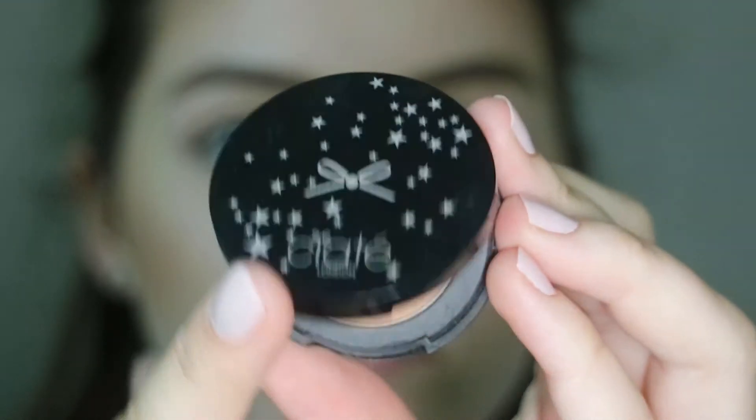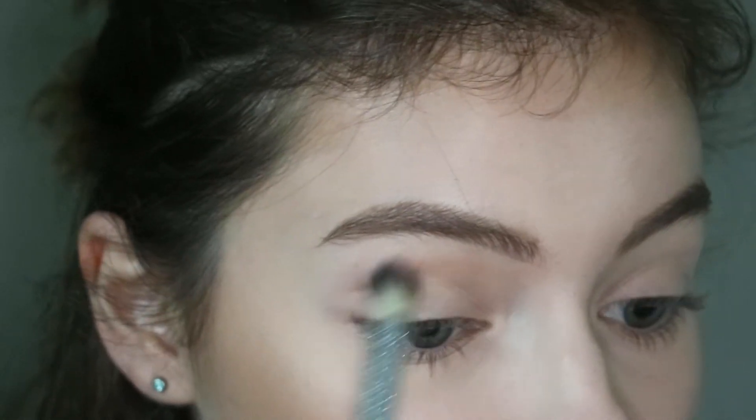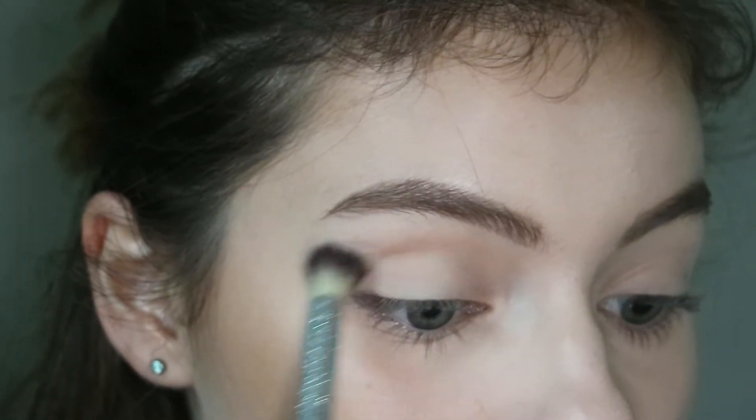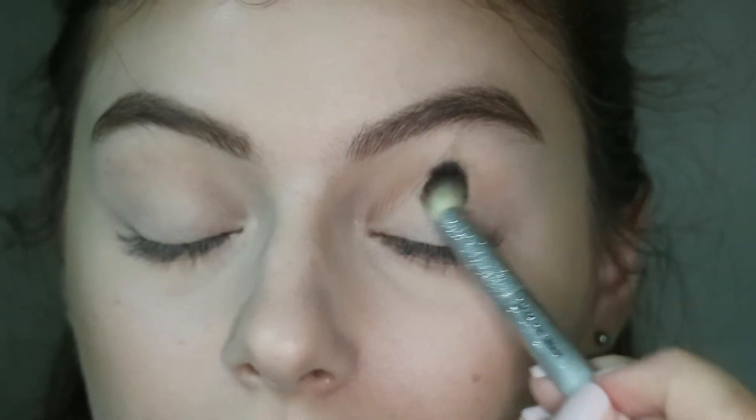I'm starting by taking this Yate bamboo bronzer in Star Island on an It Cosmetics 7133 brush. I'm just buffing this into my crease to give it a transition shade before I go in with all of the blue colors. I want something nice and warm.